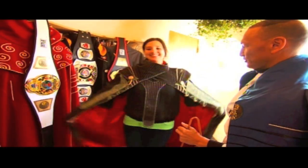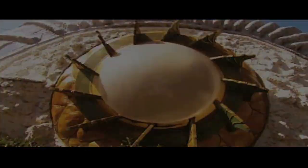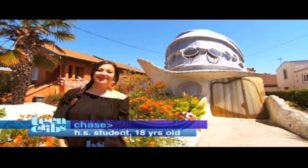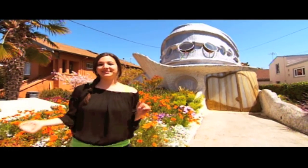Hi MTV, welcome to my crib. My name is Chase. My house is the most unique on the block and I really want to show it to you, so let's get started.